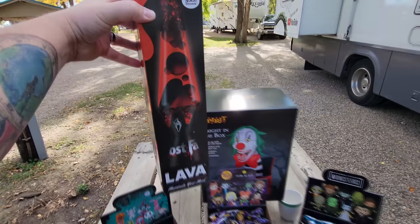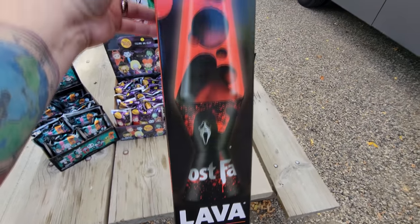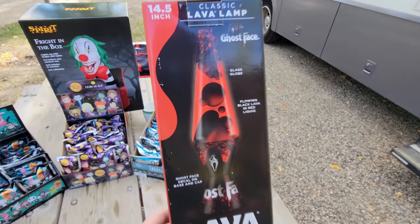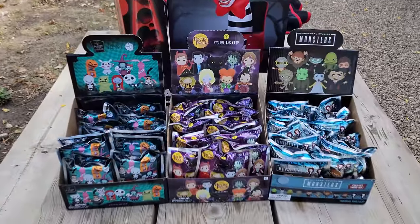Next is the Ghost Face lava lamp. Look at this thing — Ghost Face right there on the base, red water inside, and black lava. This is 14 inches tall and I cannot wait to see it in action. I got lucky with this — it's not even supposed to be sold at Spirit Halloween. It's supposed to be sold only at Spencer's, but Spirit is owned by Spencer's, and the Spirit store I bought this at accidentally got one. I found it on a shelf, so I bought it.